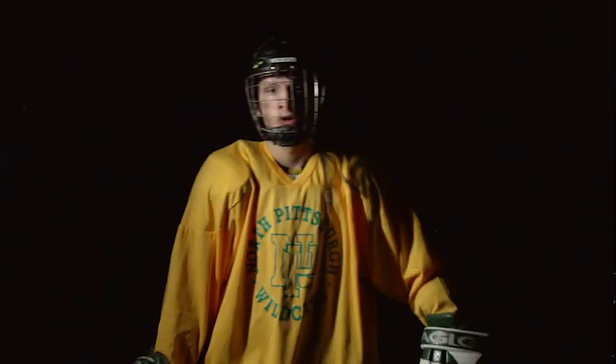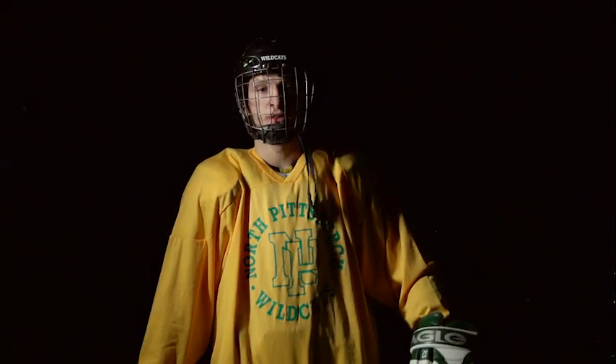Hey, who turned out the lights? What the heck? I can't even see. Whoa. Somebody just bumped into me, man. Coach, what happened to the lights? We have to get ready for the big game this weekend.